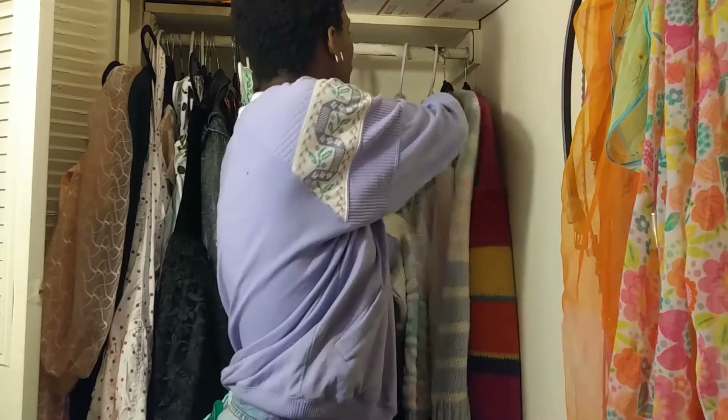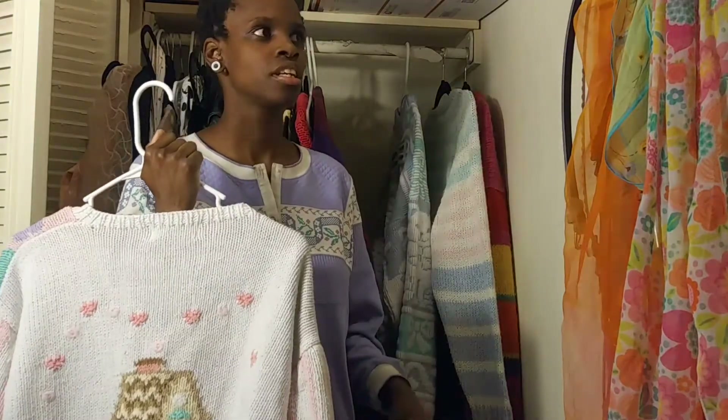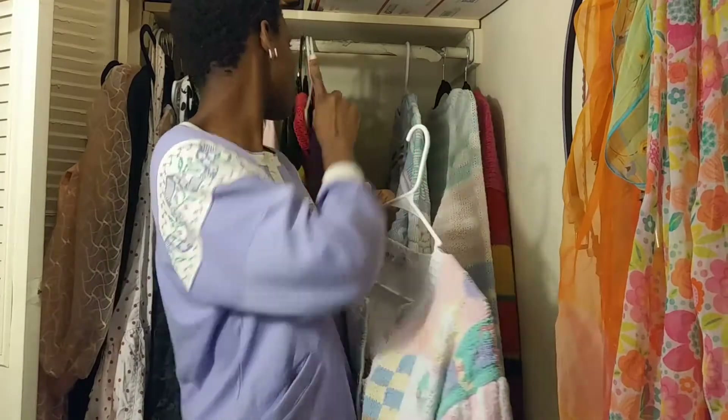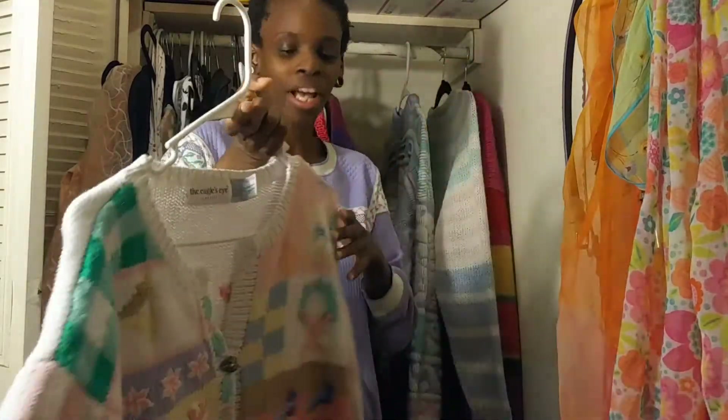This next one is one of my favorites — it's also a cardigan. It's by Eagle's Eye, one of my favorite vintage knit brands. They have this one sweater with Campbell's tomato soup on the front that I really want. Eagle's Eye along with Storybook Knits are two of my favorite vintage sweater brands — they're so out there and amazing.